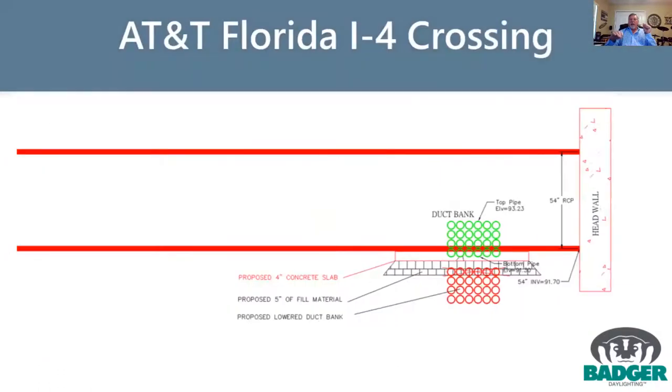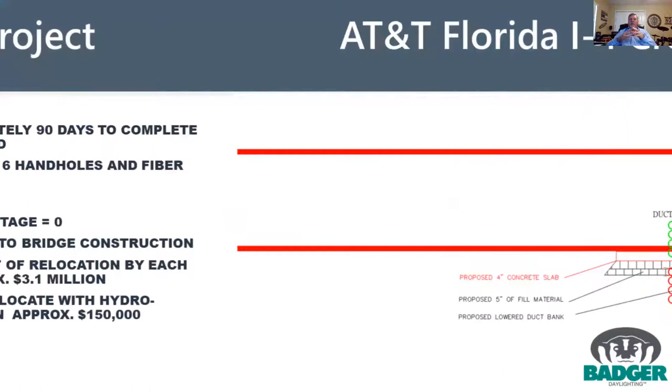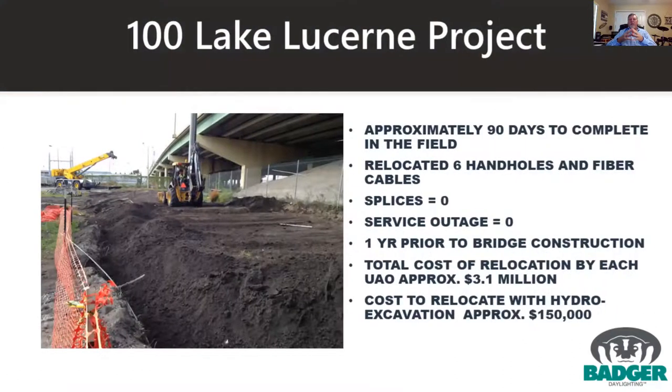If the contractor's not footing the bill, it's a very attractive cost versus $3.1 million. With six companies all sharing the cost of moving these things, it's a really concerted effort and it works well when properly coordinated.